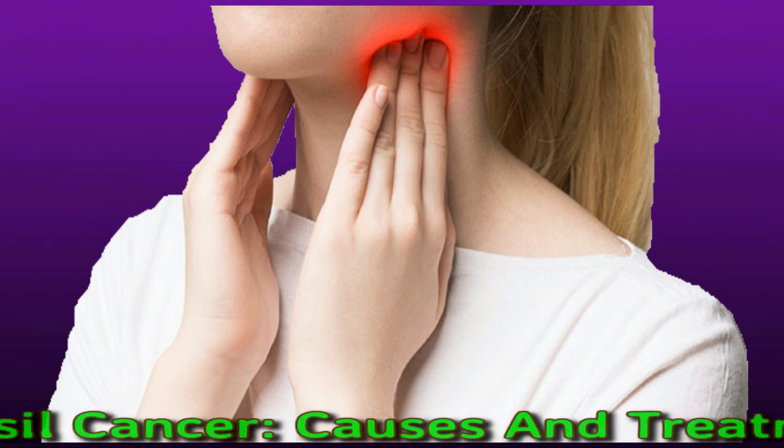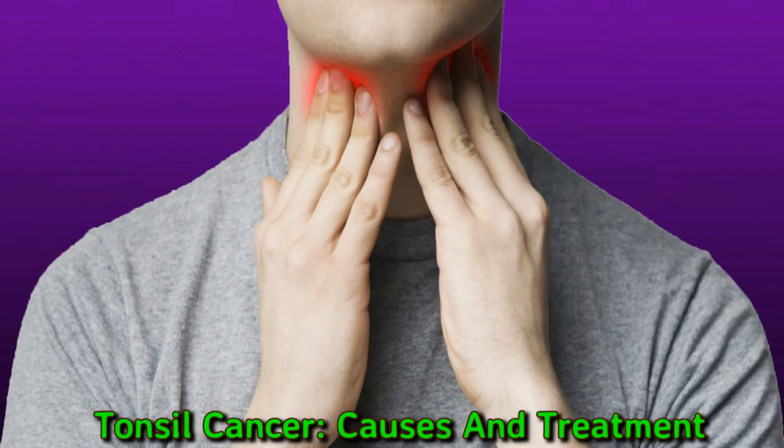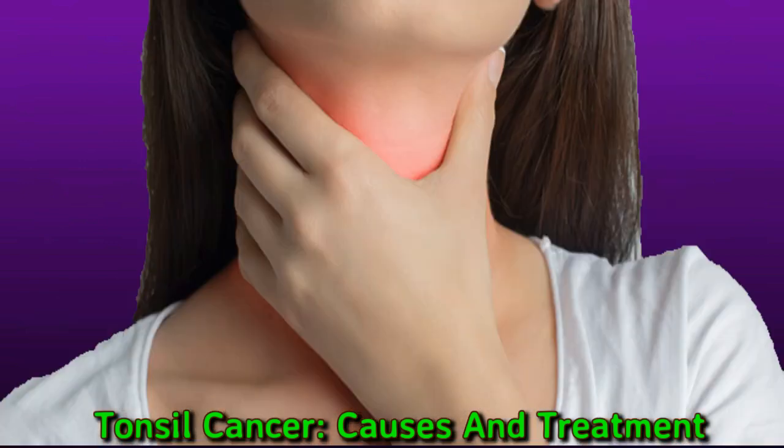Infection with human papillomavirus seems to increase the risk and affect the prognosis of tonsil cancer. According to the National Institutes of Health, the number of tonsil cancer cases appears to be rising, possibly due to an increase in human papillomavirus infections. The National Institutes of Health note that up to 93% of people in Western Europe with newly diagnosed throat and mouth cancers also tested positive for human papillomavirus.